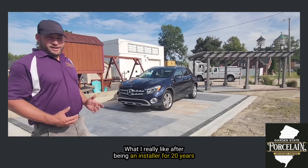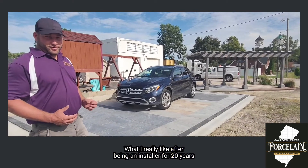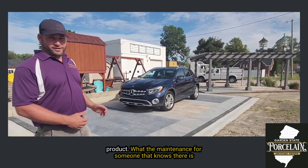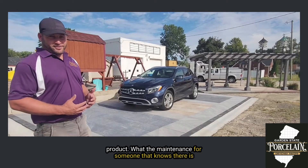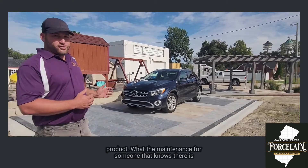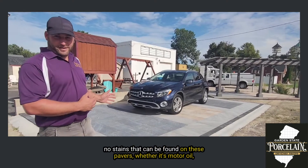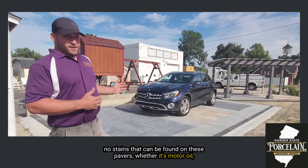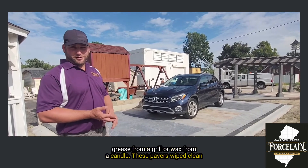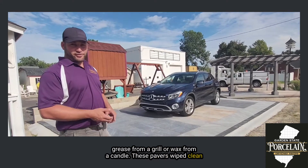What I really like, after being an installer for 20 years, is that with the Garden State Porcelain it's just a beautiful product. But the maintenance — for someone that knows — there are no stains that can be found on these pavers. Whether it's motor oil, grease from a grill, or wax from a candle, these pavers wipe clean.